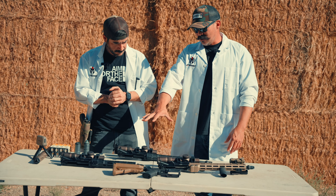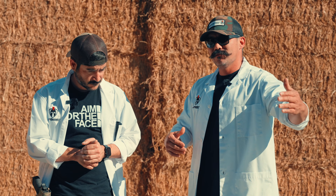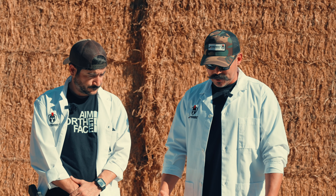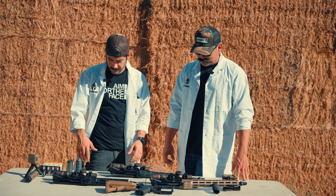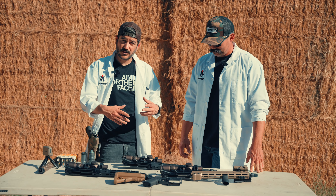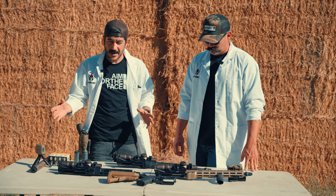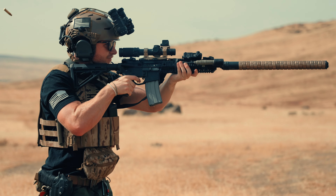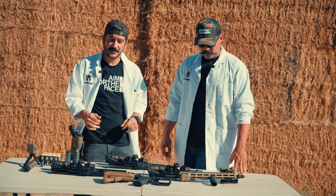I think all of these barrel lengths are going to do it — it depends on how far you're trying to engage that target. I wouldn't stand downrange from any of this. We'll play with the suppressor, and because it's modular, we can see baffle by baffle what kind of sound reduction we're getting from different barrel lengths. We'll also see if we add any velocity to the round, since sometimes you can get a free bore effect with some FPS increase.